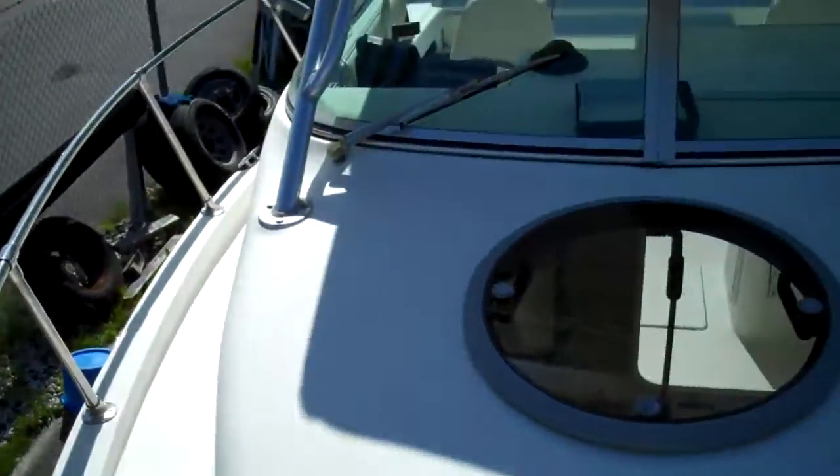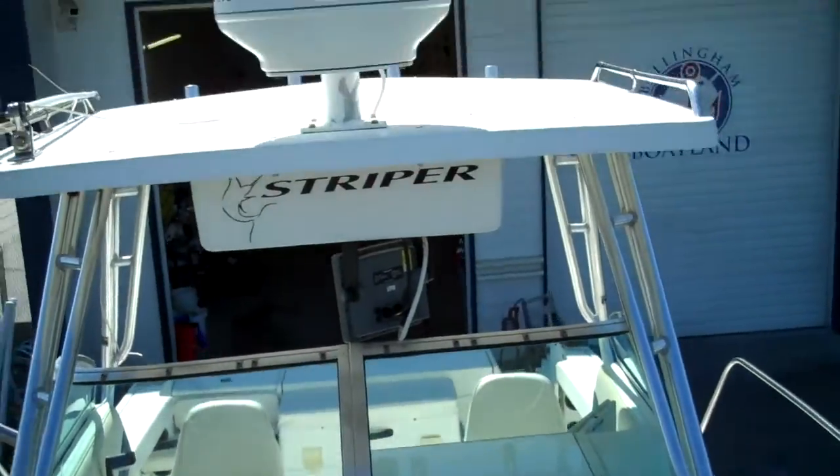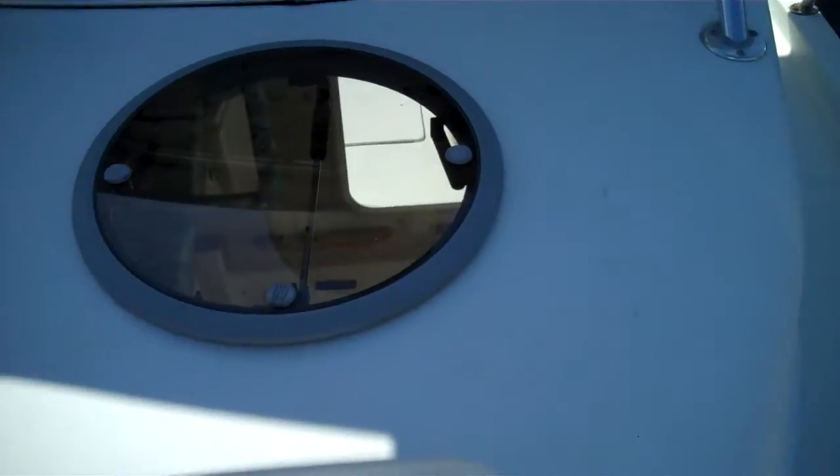All the gear goes with this boat — all electronics, bumpers, life jackets, oars, flares, fire extinguishers, downriggers, fishing gear. There's a lot of equipment.